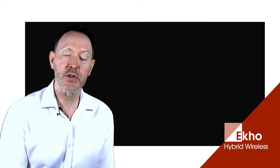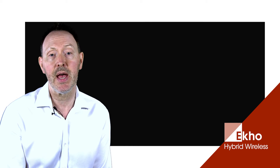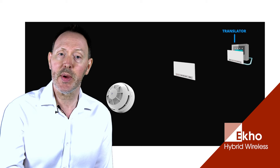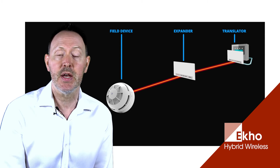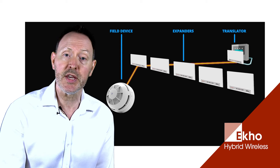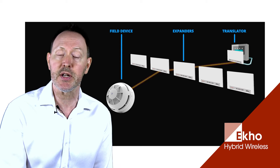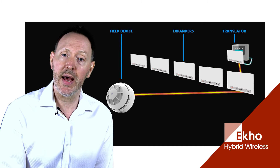Automatic signal switching leads us on to the newer wireless technology employed by ECHO. The ECHO system operates across a mesh network, which means that rather than following a pre-programmed linear hierarchy of translator, expander and field device, every field device will automatically choose the expander that offers the strongest signal path back to the translator.